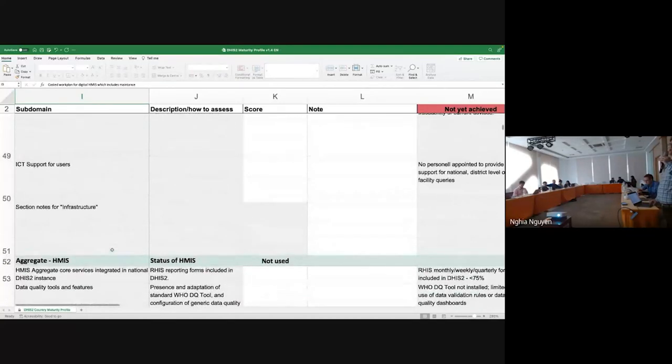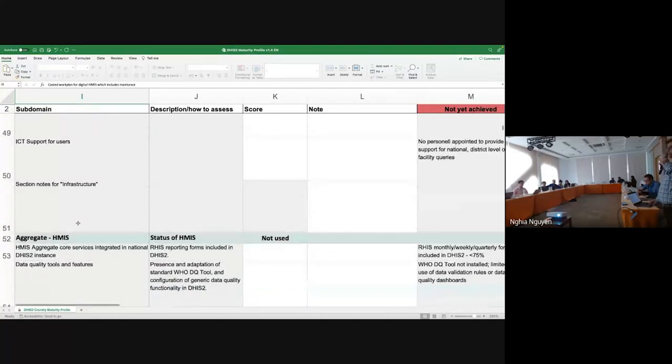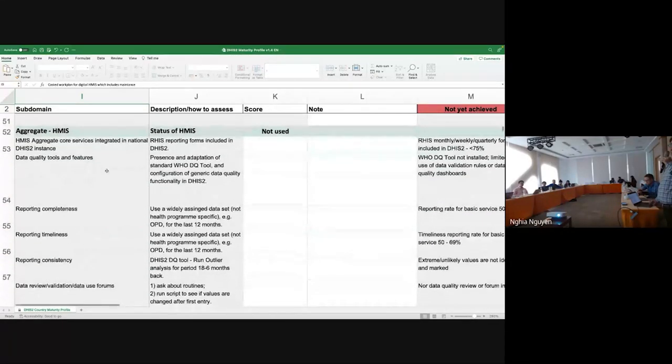The aggregate section allows you to see whether you're using the DHIS2 platform for aggregate HMIS. If yes, you can indicate whether it is at scale — meaning used at national scale — pilot, under development, or not used at all. If not used, you can leave those questions blank. If it's at any other stage, you can try to answer these questions, skipping those not relevant to the present state of implementation.